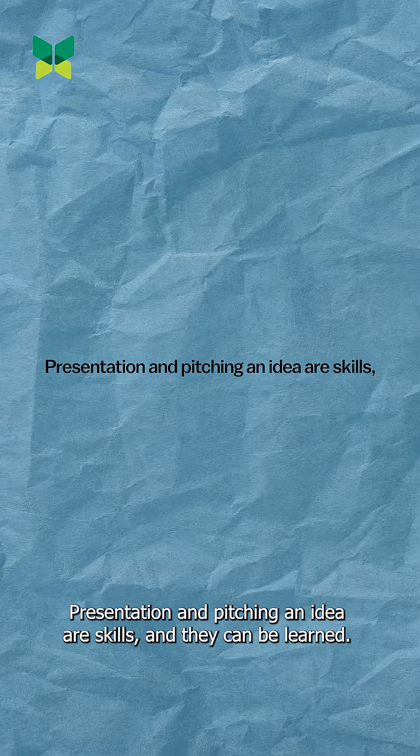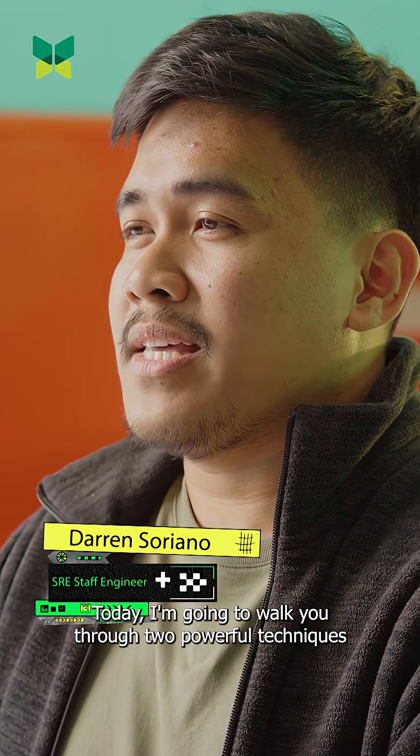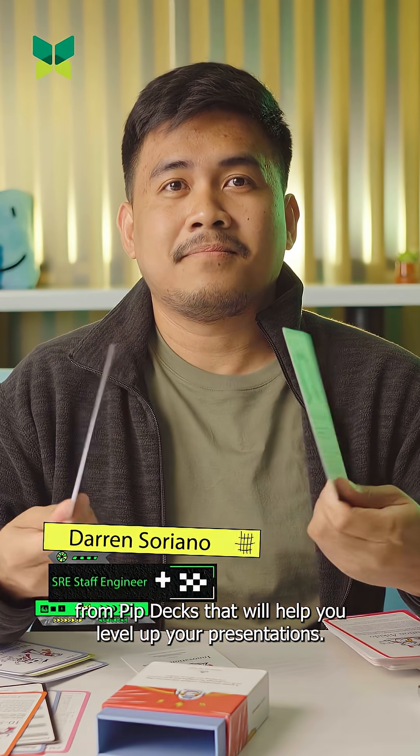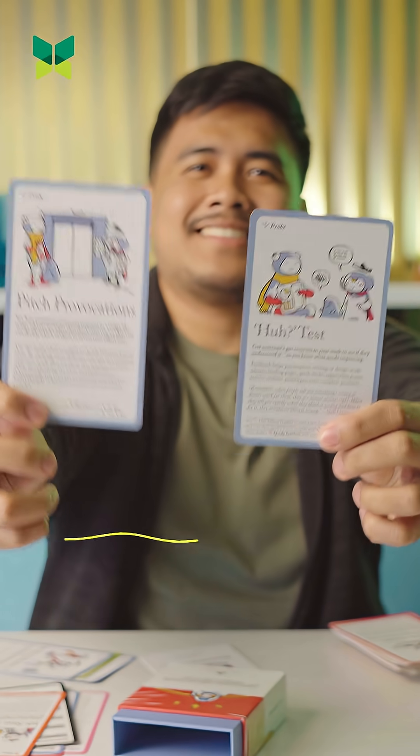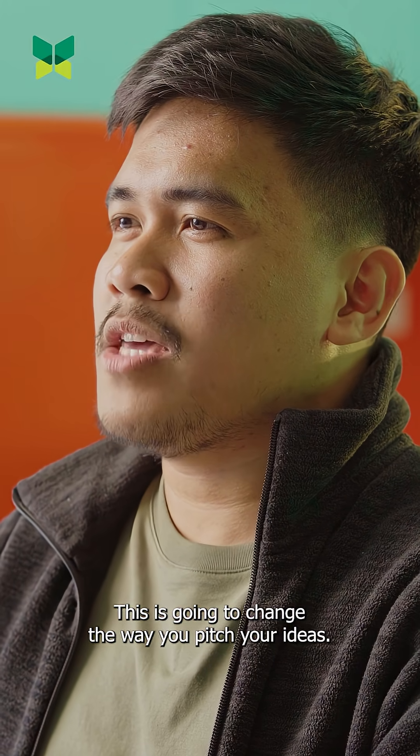Presentation and pitching an idea are skills and they can be learned. Today I'm going to walk you through two powerful techniques from PIP decks that will help you level up your presentations: Pitch Provocations and Ha-Test. This is going to change the way you pitch your ideas.